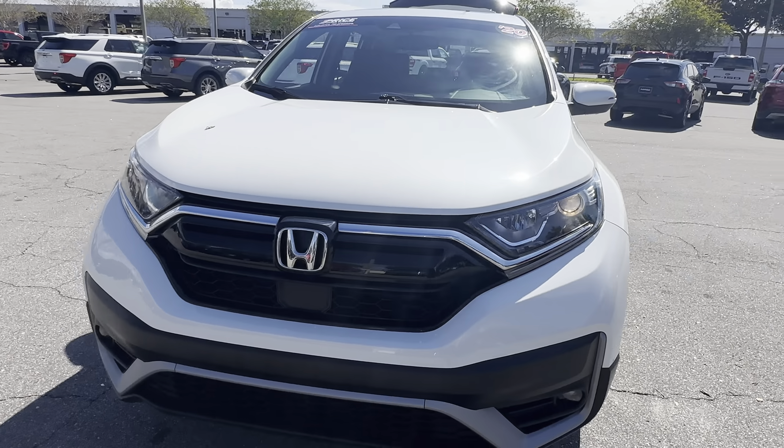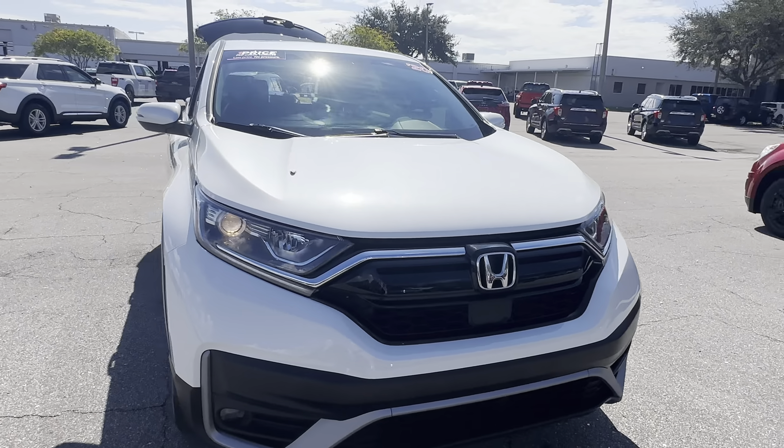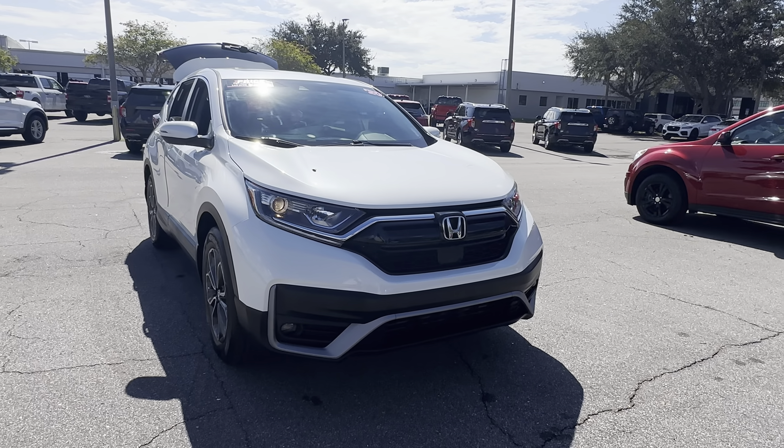And like all pre-owned vehicles, AutoNation Ford St. Pete, it has a five-day, 250-mile money-back guarantee.